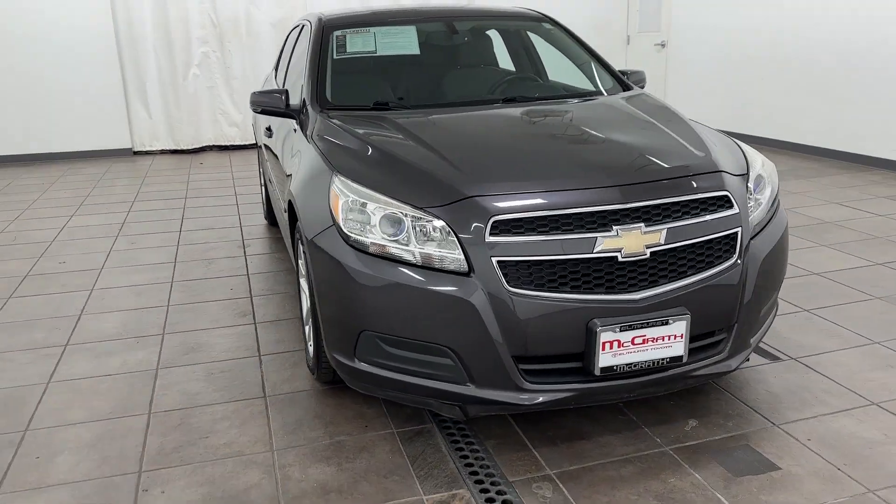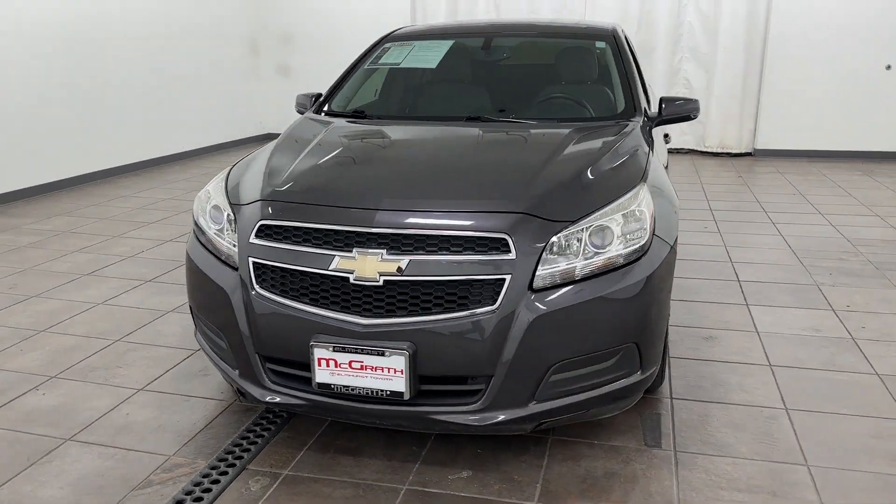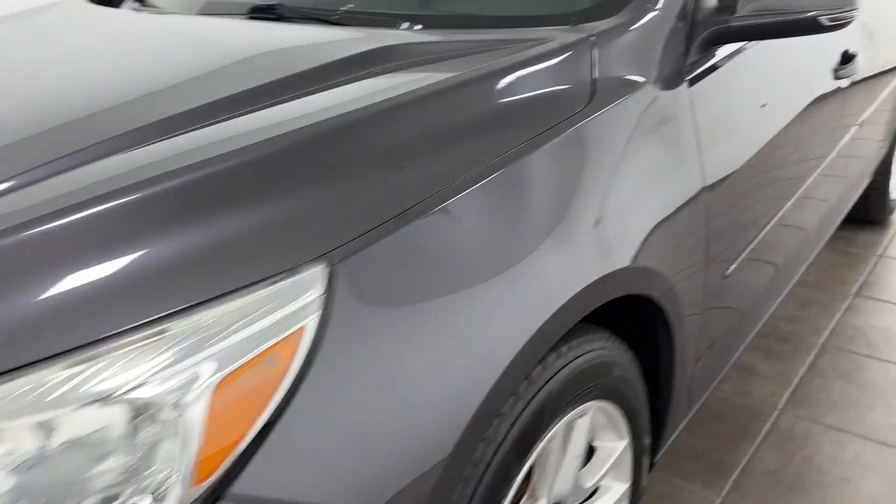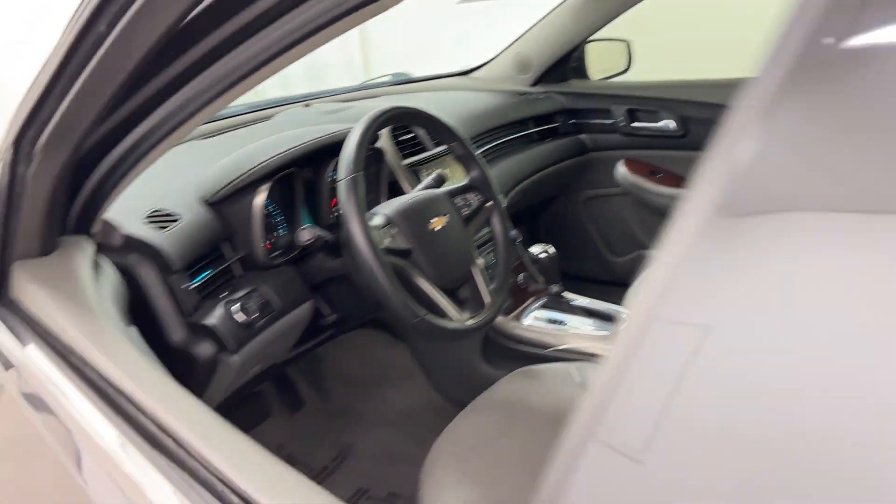2013 Chevrolet Malibu. This sedan combines safety and comfort with style and performance. It's equipped with a full package of convenience and efficiency,